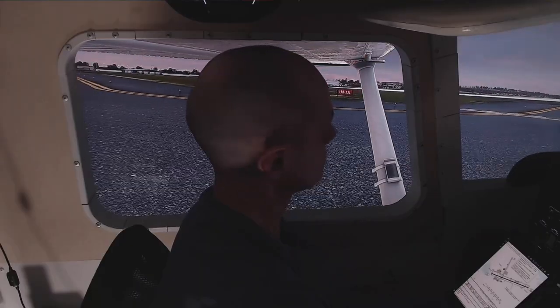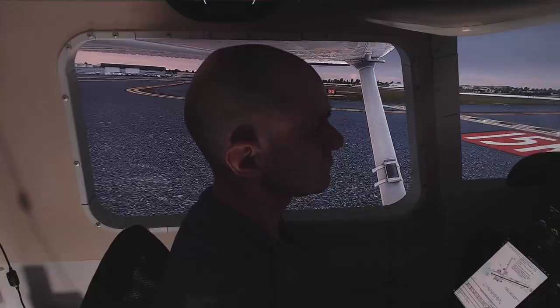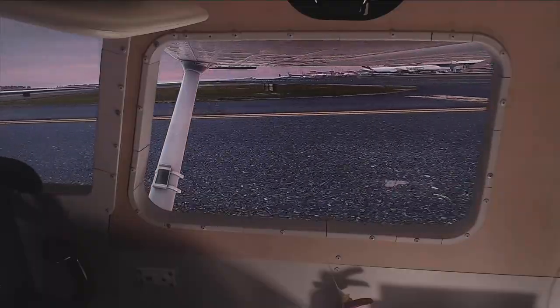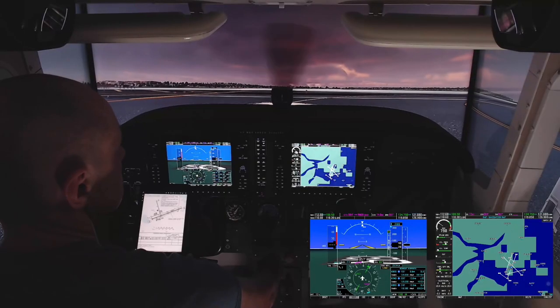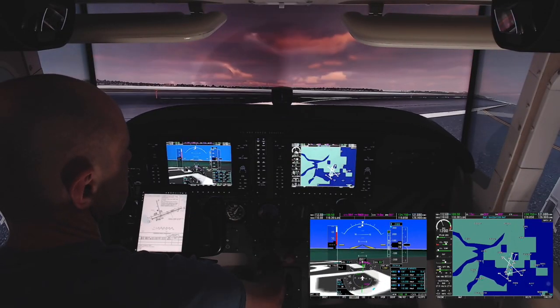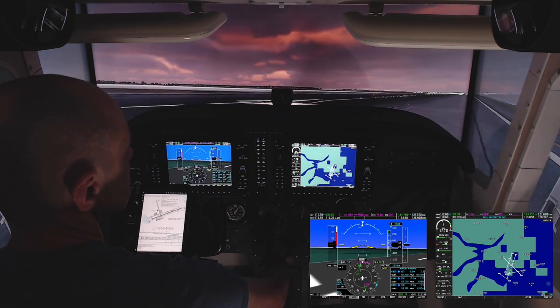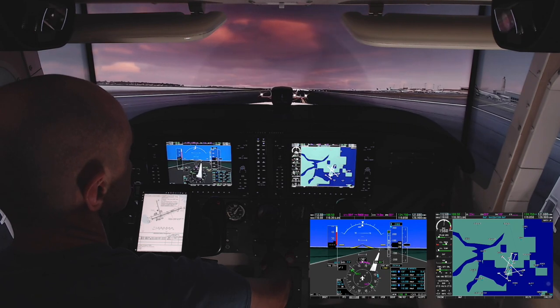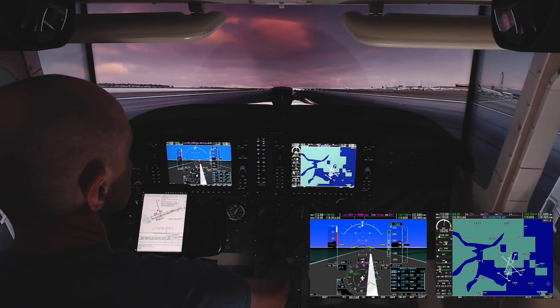Shuttle 6031, 800D, climbing at 10,000. Parcher 600 KC, maintain flight level 2-3-0. Repeat the altitude please. Airtel 6031, I should maintain 1-0-thousand. I'm going to have to direct the wrong here momentarily. Maintain 1-0-thousand. Flight level 2-3-1.